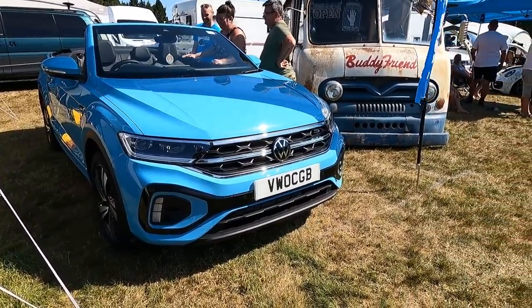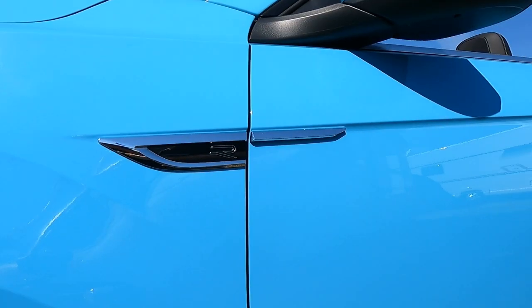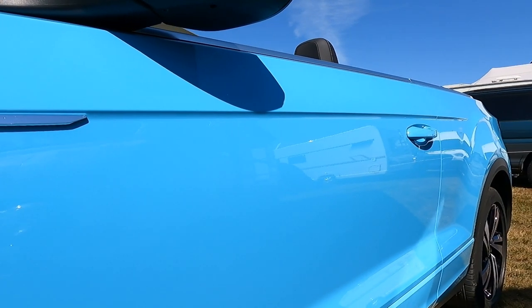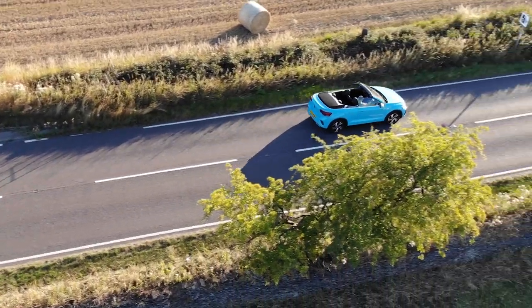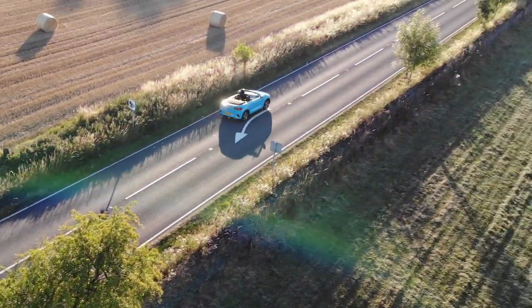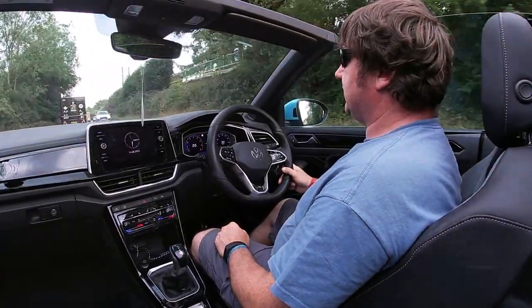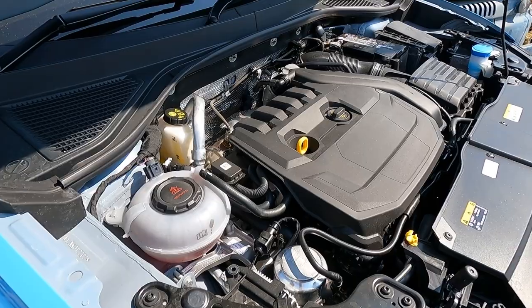What surprises me about this colour, particularly on the car used by the press office for promotion, is that it's a free colour option - it doesn't cost any more, which I think is fantastic. The engine we've got in this car is a 1.5 TSI, 150 PS.